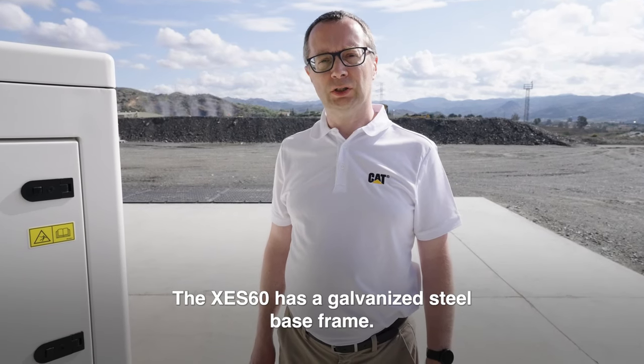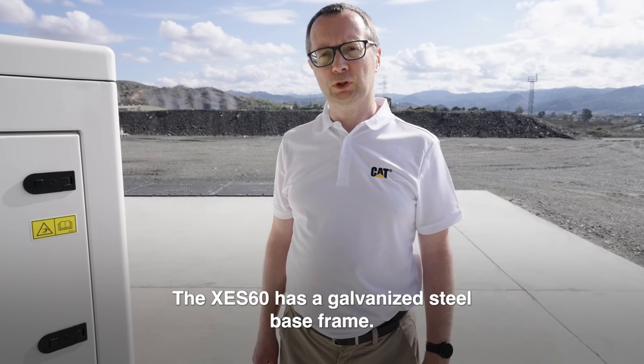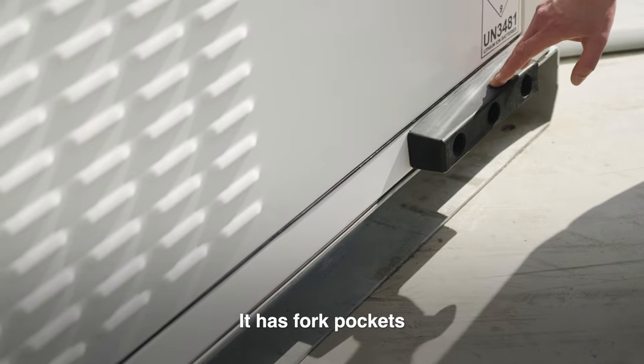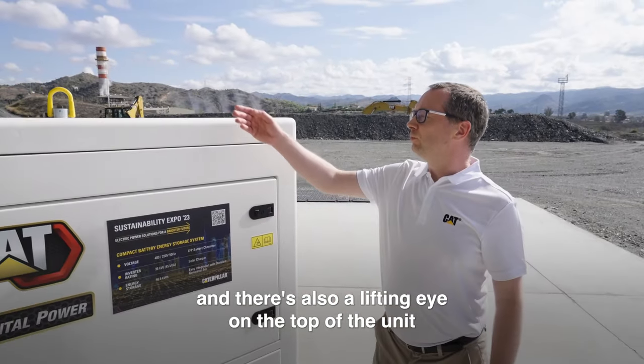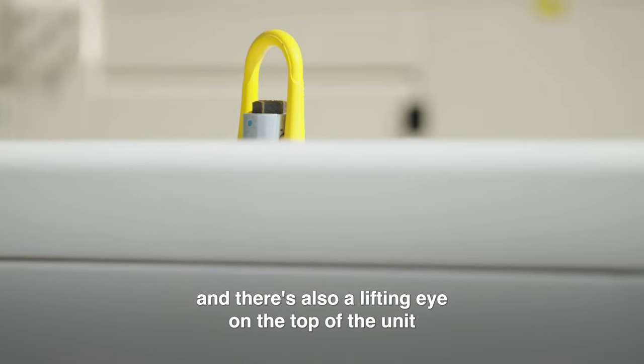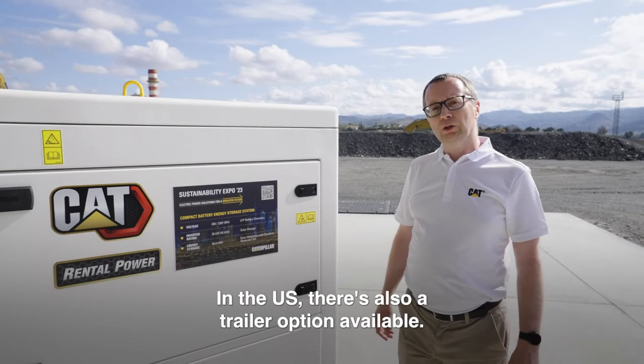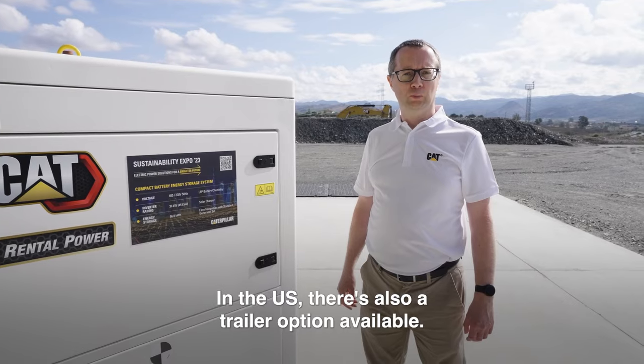The XCS60 has a galvanized steel base frame with four forklift pockets, and there's also a lifting eye on the top of the unit for ease of manoeuvrability around site. In the US, there's also a trailer option available.